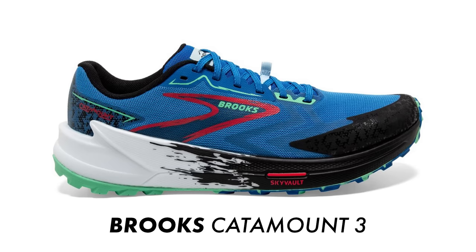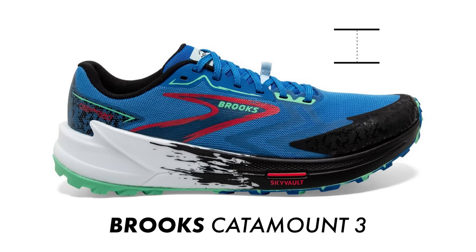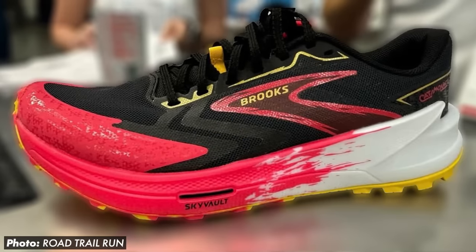Moving on to the updated Catamount 3, which has actually just released here in the UK. It retails for £160 and tips the scales at 263 grams or 9.4 ounces. It comes with a new DNA Flash midsole construction with a 6mm heel offset, and housed within that midsole is a propulsion plate for uphill efficiency, creating a nice lightweight and responsive trail shoe. We should have a pair in for testing soon, so keep your eyes peeled for a first impressions video on the channel.